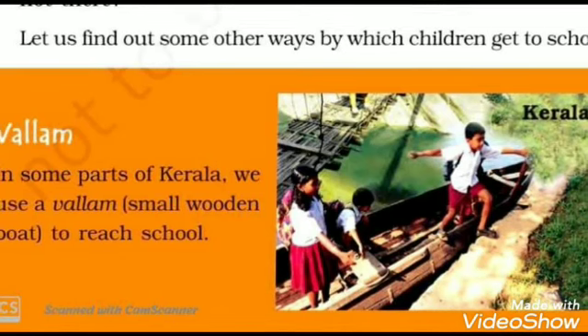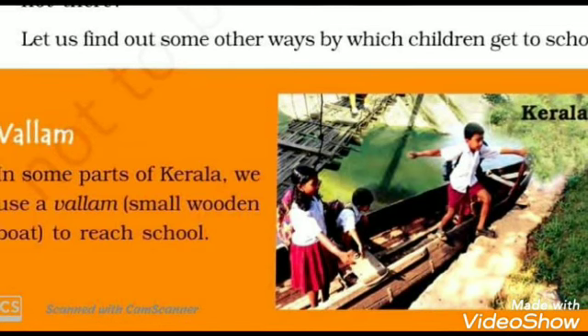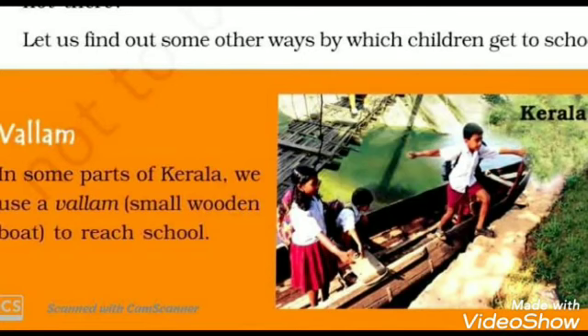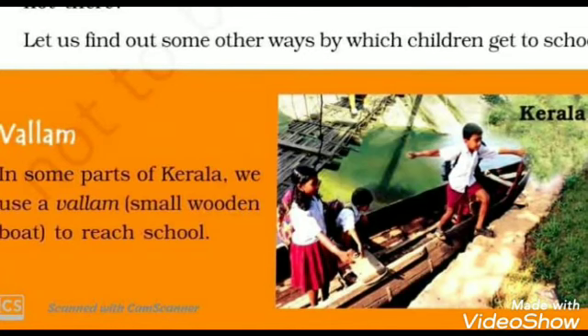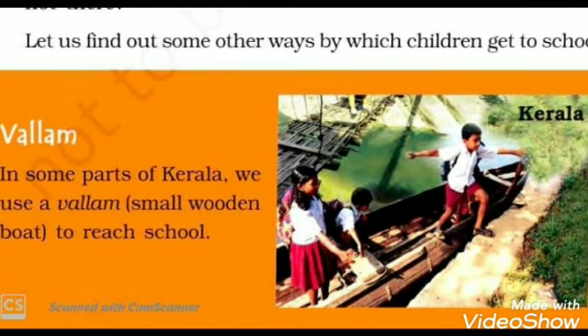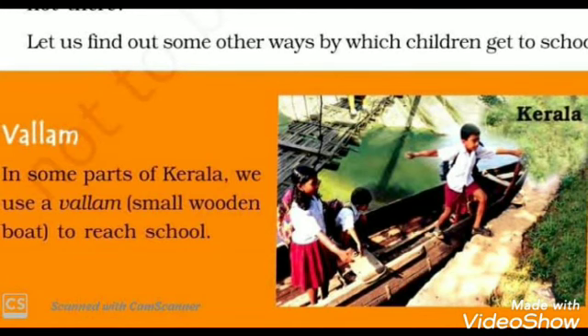Now let us find out some other ways children get to school. Next is the Valam. In some parts of Kerala, children use a Valam — a small wooden boat — to reach the school.